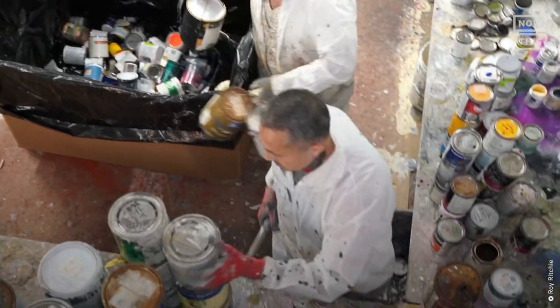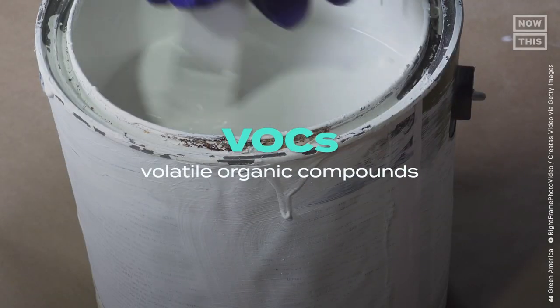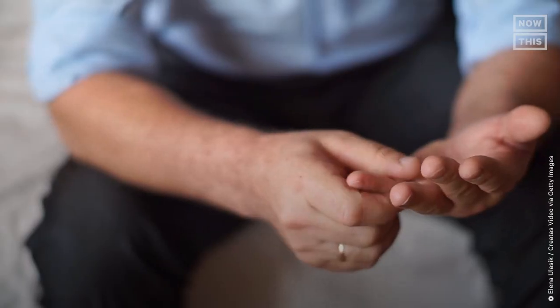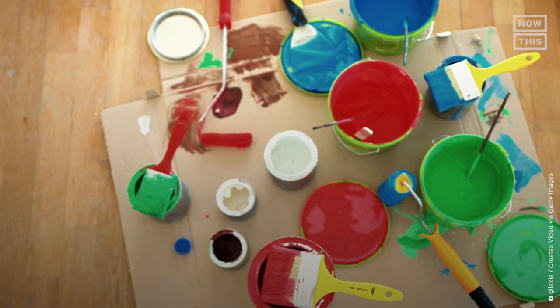Currently 10 states have provided funding for drop-off locations that ensure unused paint doesn't end up in landfills, and it's those types of programs that UpPaint uses to gather paint for upcycling. Paint can also contain volatile organic compounds — VOCs — a class of chemicals that evaporate at room temperature and can cause health issues like eye irritation, kidney and nervous system damage, and cancer. Paint that is improperly disposed of risks these VOCs contaminating ground and drinking water.